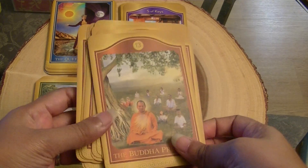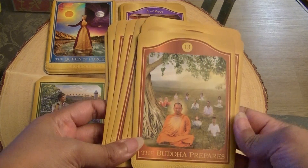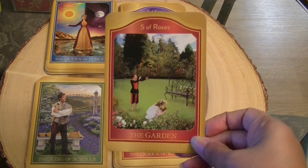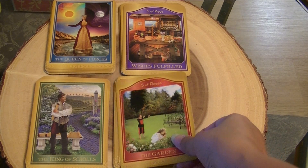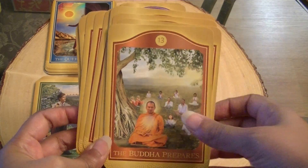The majors can be easily identified because they have a number on the top, as opposed to the suit cards which have the name of the suit and then a keyword at the bottom. So all cards have keywords — every card in the suit has a keyword, and the majors have a keyword along with a number at the top.